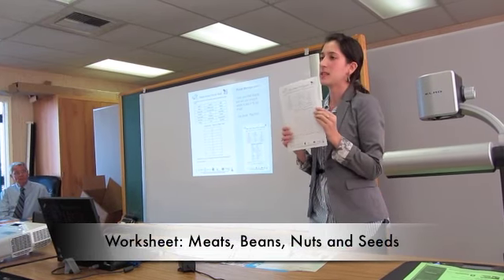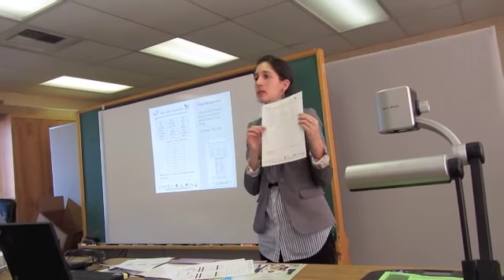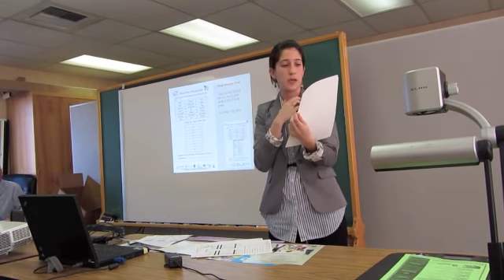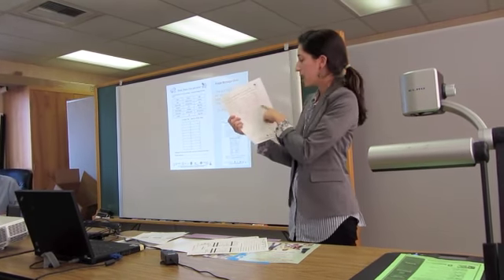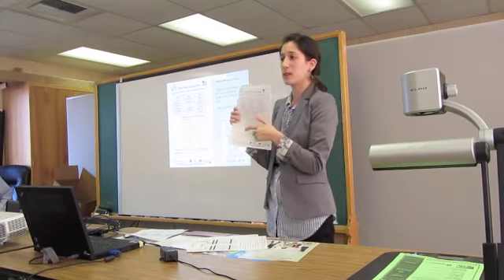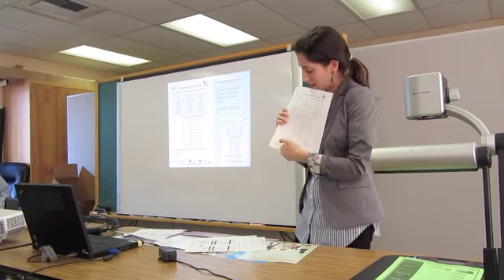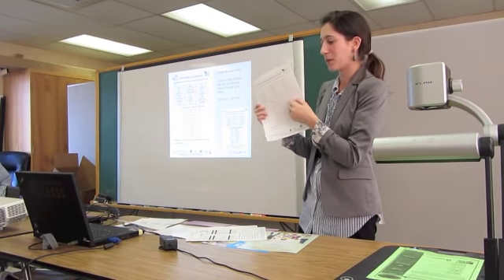The meats, beans, nuts, and seeds worksheet looks at protein and helps them understand healthier protein options, including how foods are prepared. It goes into different types of protein — everyday eats versus once-in-a-while treats. The idea of 'once in a while' is important too; you don't want a child to feel like they can never eat a certain food, because then they might binge on it. The goal is to understand that on a daily basis you try to make the right choice, but once in a while treats are okay.